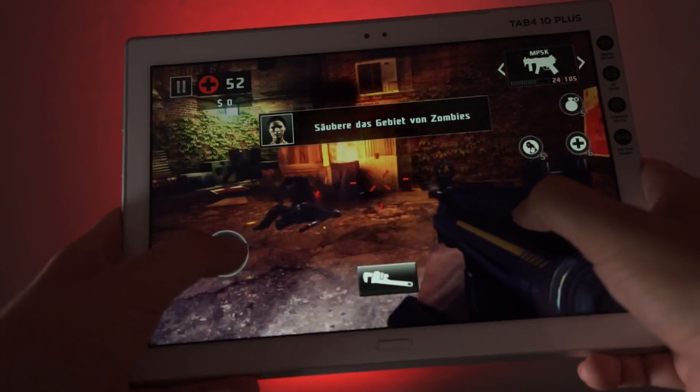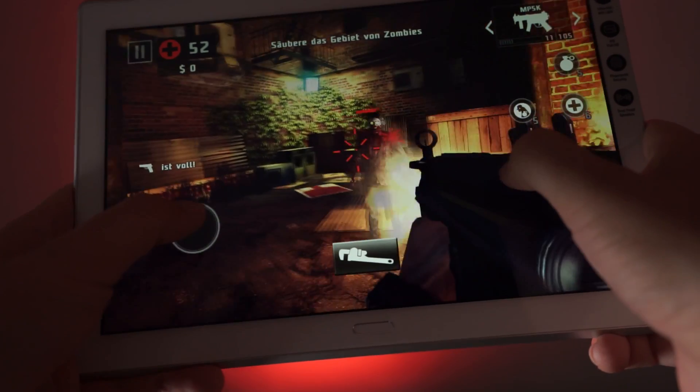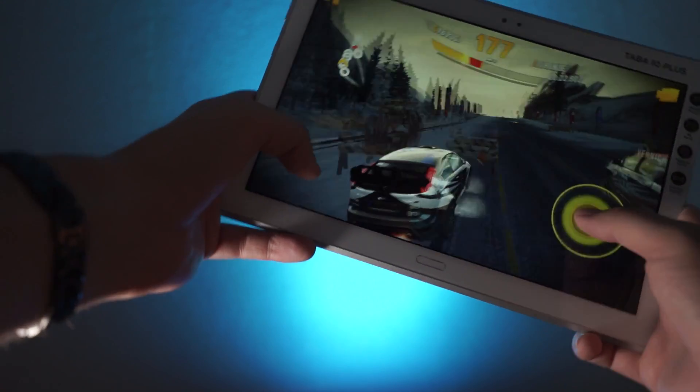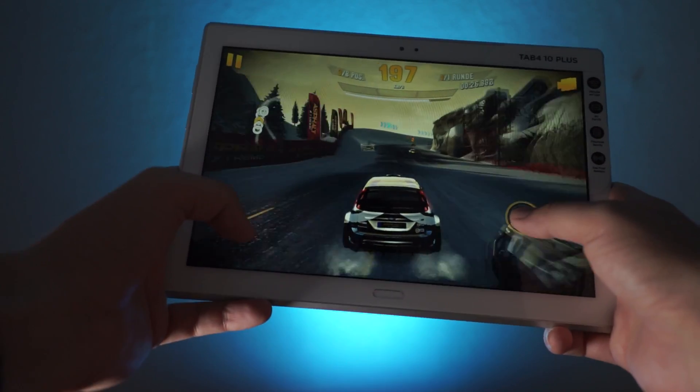The Lenovo Tab 410 Plus is a very interesting Android tablet starting at 299€ that offers pretty nice specs and up-to-date software. But how good is the performance, especially compared to the competition? That's what we will find out with this gaming and benchmark test.